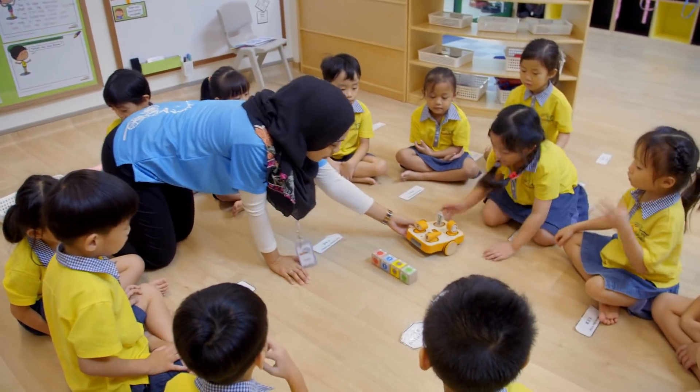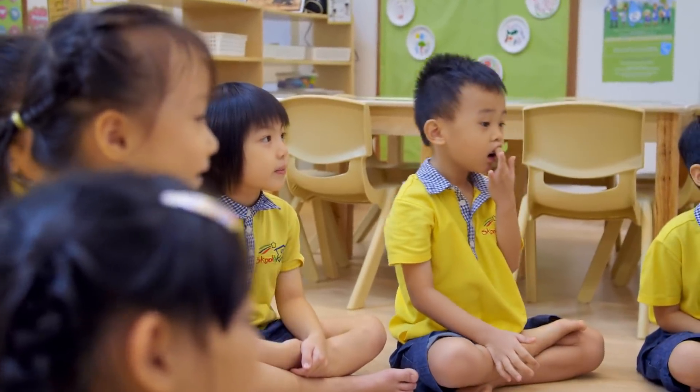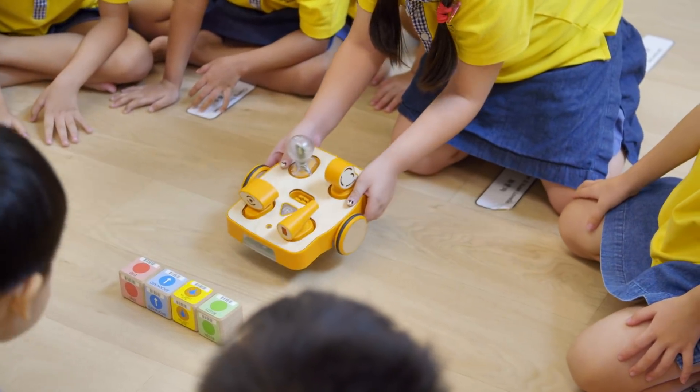Kibo, I would say, is a little bit higher-order thinking, whereby children will have to sequence the blocks first, put them in order, and then scan the barcode. So for Kibo, it won't function if they don't start with the begin block and end it with the end block.